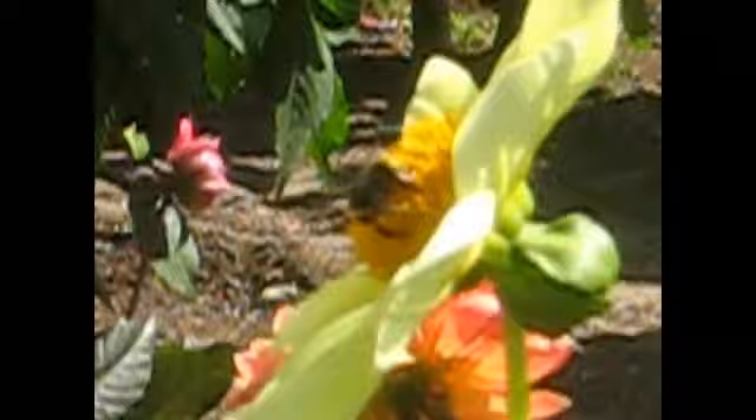There's a bee somewhere — a bee. I guess this is a bee movie. Ba-da-bum-tsh.